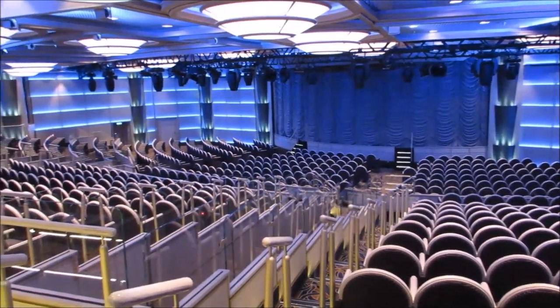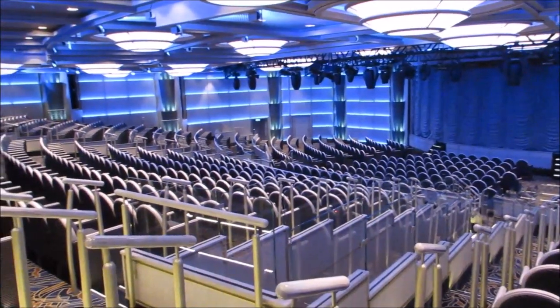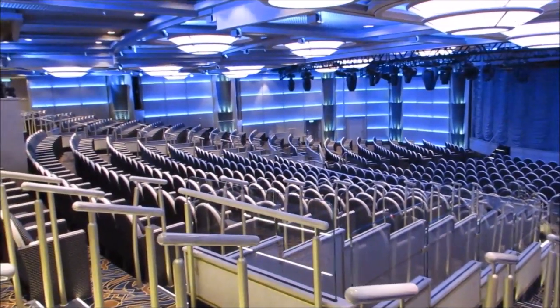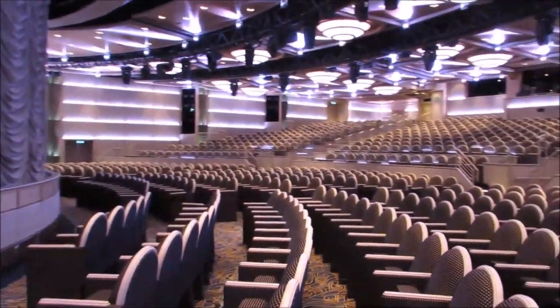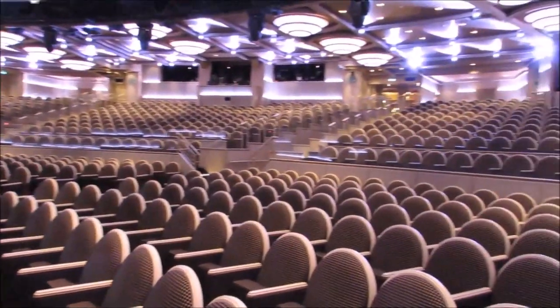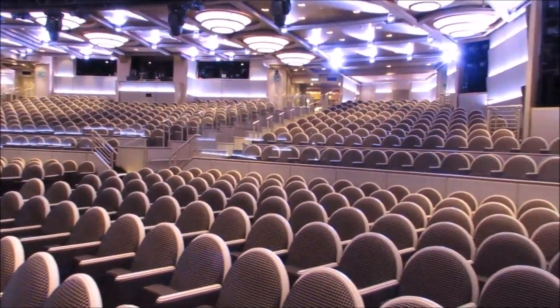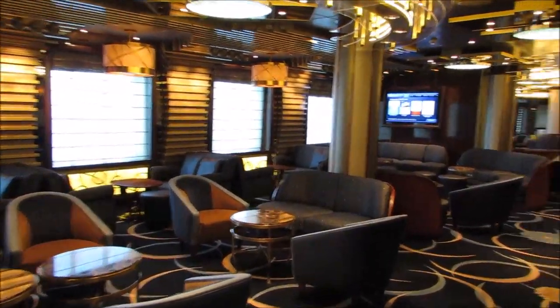And then we also have the Princess Theater. The Princess Theater on this ship is actually very small — there aren't any tables to rest a drink on or anything, and it fills up very fast. For the song and dance shows, they do three, but for any other magic shows or comedy, they only do two shows. So you'll want to get there about a half hour early or you're probably going to be standing.